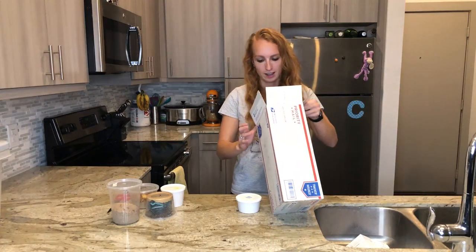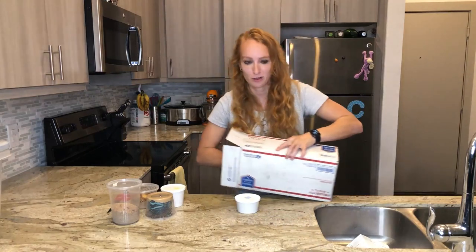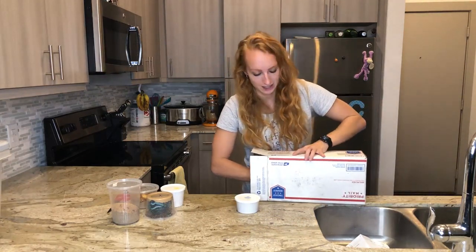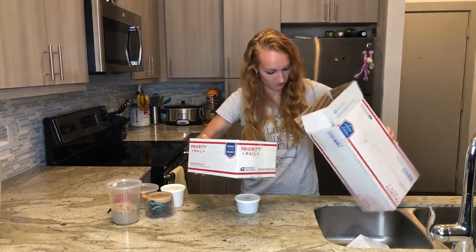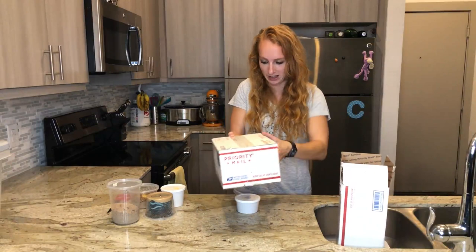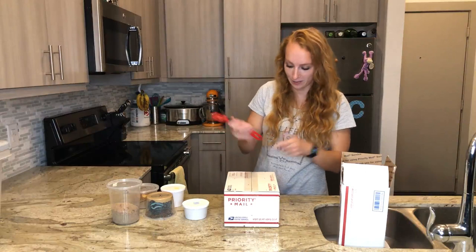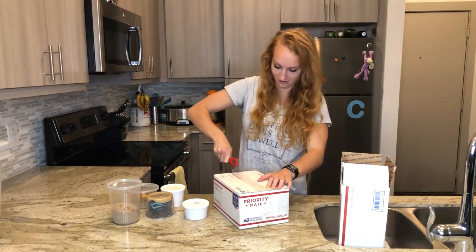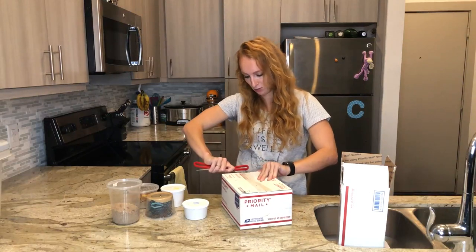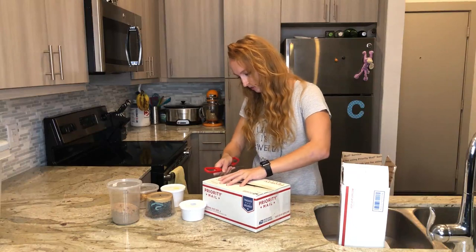Next I'm going to talk about dubia roaches. It looks like I have a box inside of a box, because I ordered a lot of dubia roaches from DubiaRoaches.com. I've never ordered this many dubias online, so I'm curious to see what they look like.